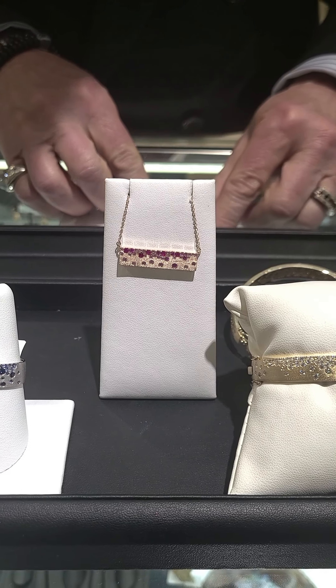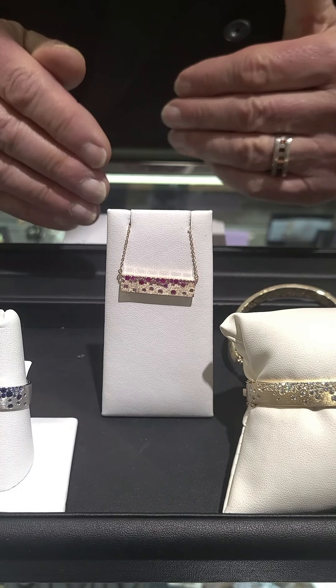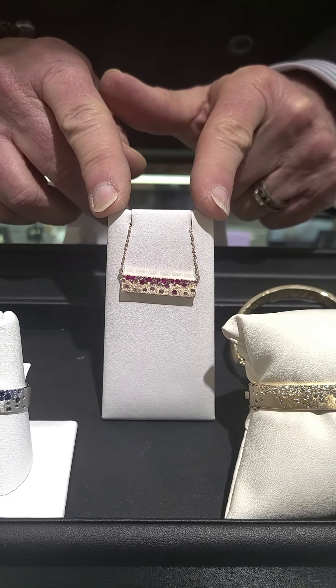This particular necklace with all diamonds starts at about $3,500. Then depending on the combination you decide, it goes down to about $2,100.